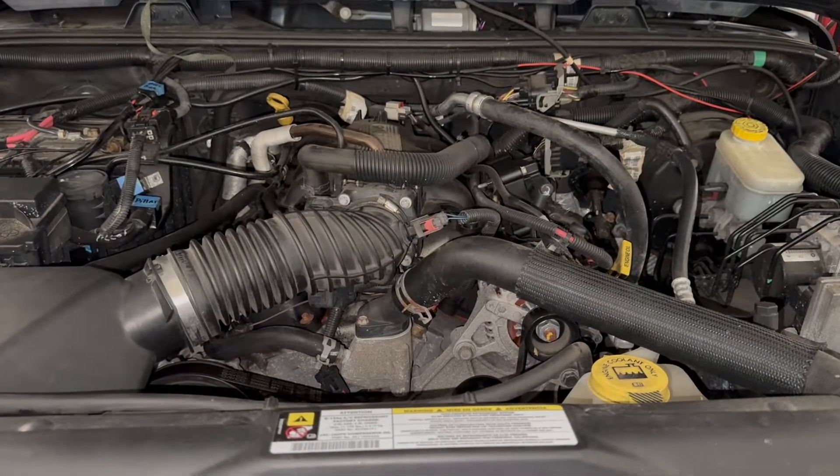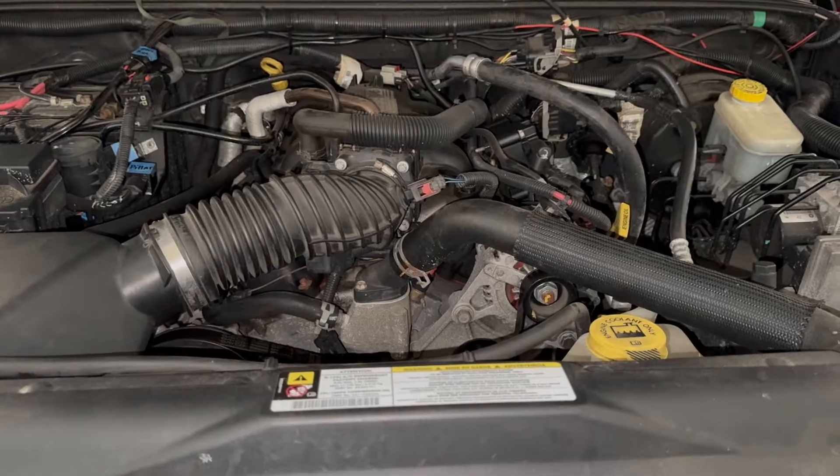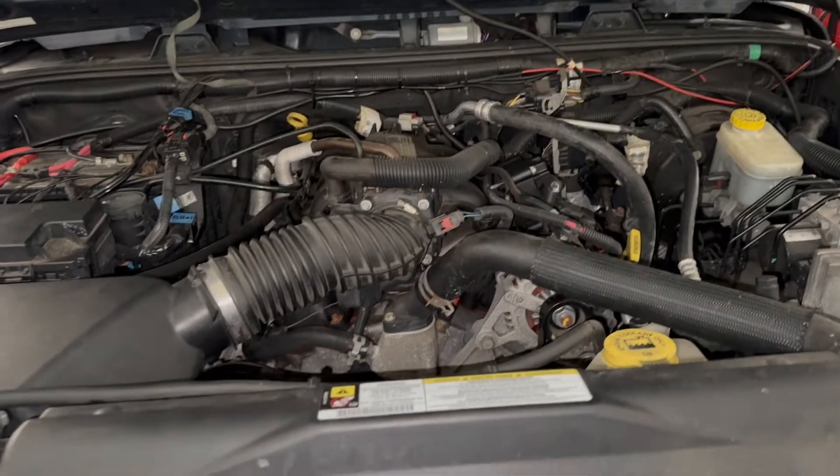Hey guys, Motor Car Nut here, and today we're talking about misfires. I'm sure whether you're a car guy, a little mechanic, or whatever, you've heard that term misfire before.